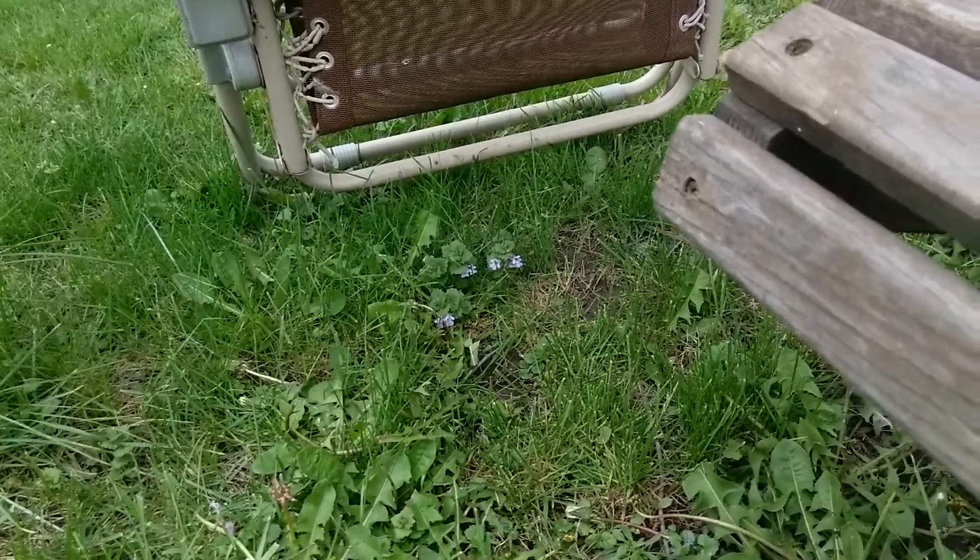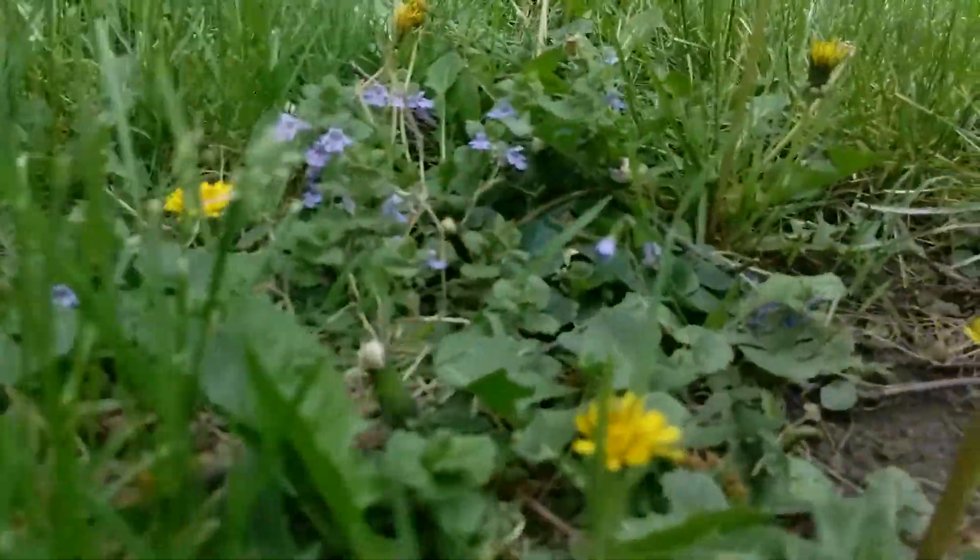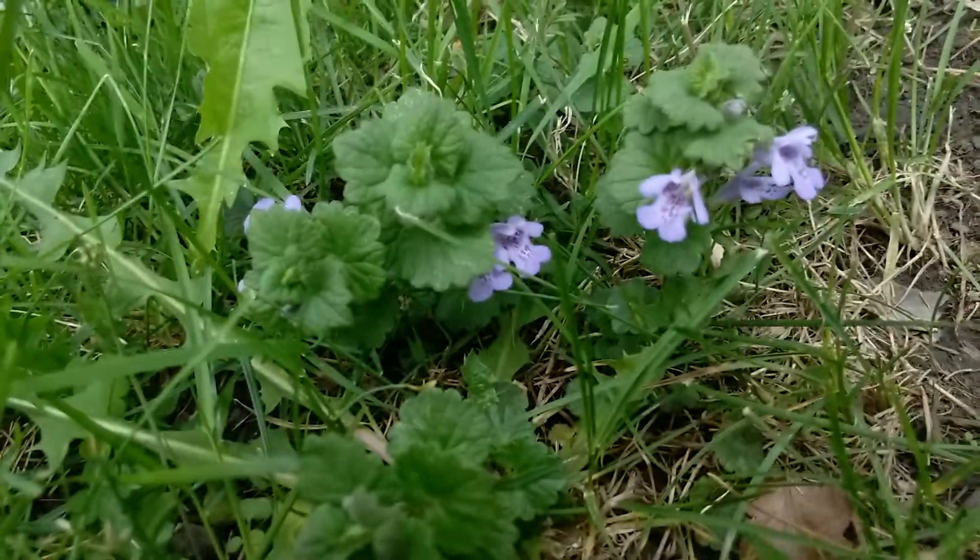I have an ugly weed in my yard. Look at that. Ugly weed. It's growing everywhere — it's growing there, it's growing there. What could this weed be?